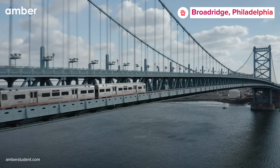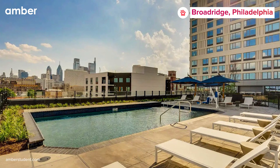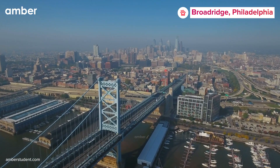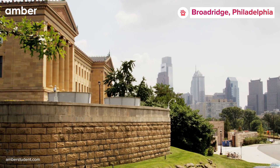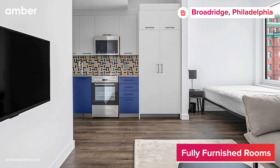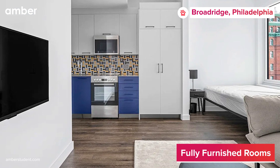Ready to experience Philly in its entirety? Wait no more as Broderidge offers an unparalleled student experience in the heart of the birthplace of America, Philadelphia. Nestled on Fairmount Ave in one of Philly's most vibrant neighborhoods, Broderidge boasts a range of all-inclusive private studios and shared apartments.